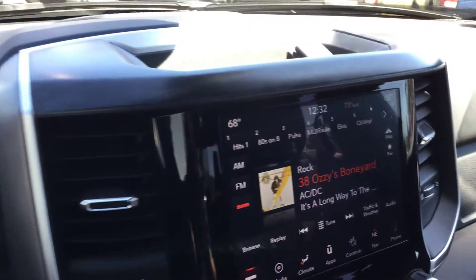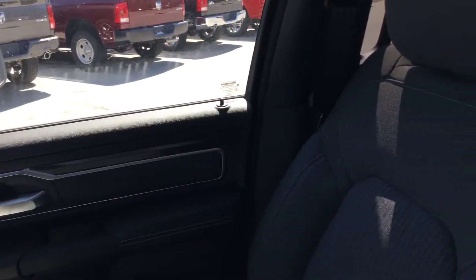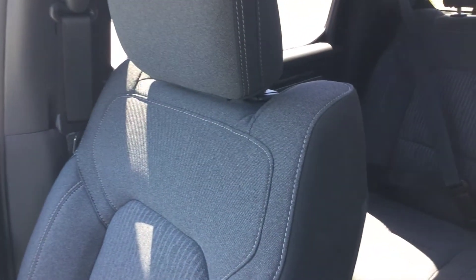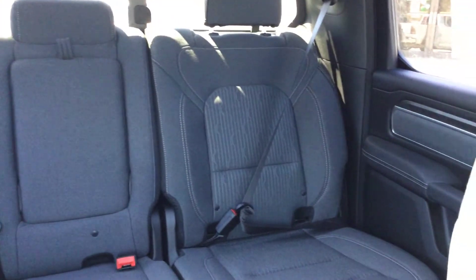This is a brand new 2019 all-new design Ram 1500 Bighorn crew cab. Take a look at it in person — stop in, take a test drive, give us your opinion. Nemer Chrysler Jeep Dodge Ram in Saratoga Springs, just two miles north of downtown Saratoga, or check it out online with this video and photos at nemercjdrofsaratoga.com.